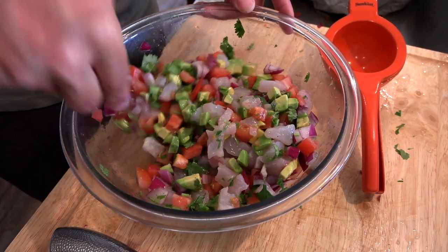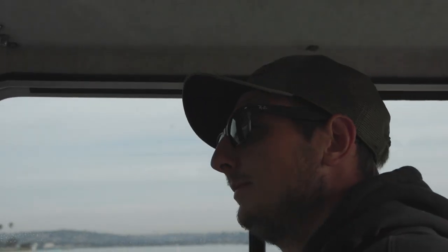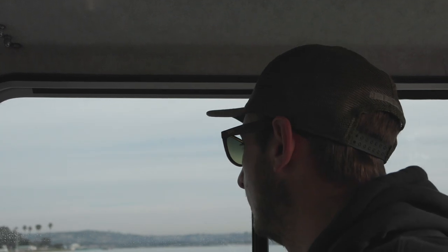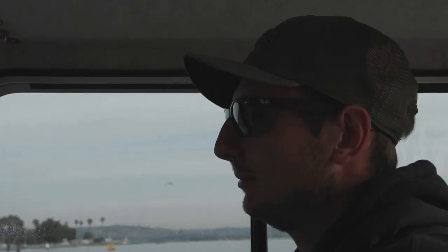Rockfish are really good eating white fish — just like the cod you buy at the grocery store. White, firm meat. Good fish tacos, beer batter, whatever you want to do with it. It's kind of an underappreciated fishery. You could go out here any time of the year and catch them with minimal effort — they're always there, they don't really move around too much. Maybe we'll do a little catch and cook today as well.